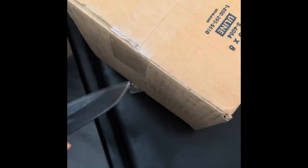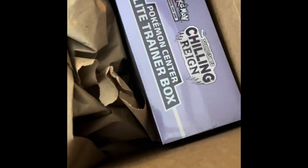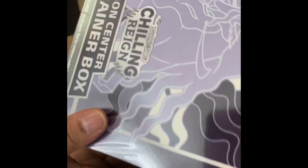Alright guys, so here we are — we got a delivery, and this is actually from the Pokémon Center. This is our first time getting anything from them, so we're going to go ahead and see what we got. That's nice.